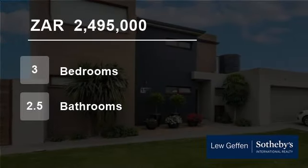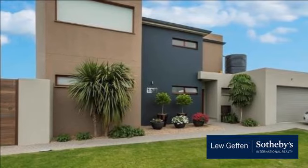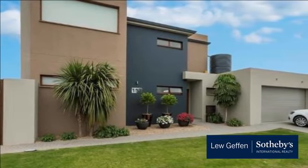Welcome to this three-bedroom house for sale in Heather Park, George, Western Cape, South Africa for R2,495,000.